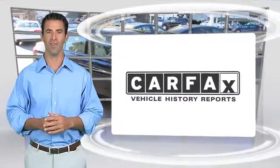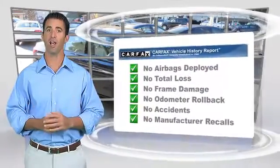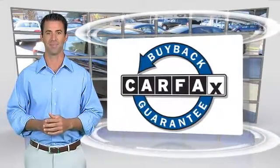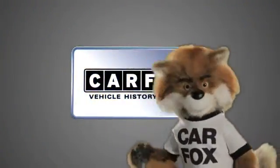Here's another high-quality vehicle with the Carfax Vehicle History Report. Be sure to find a complimentary copy of this report online or contact the dealership. This vehicle qualifies for the Carfax Buy Back Guarantee — just say, show me the Carfax.